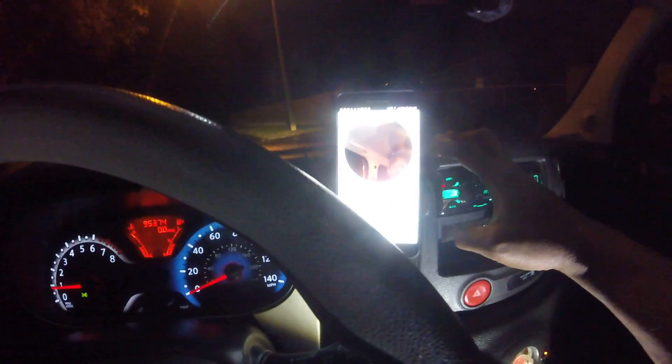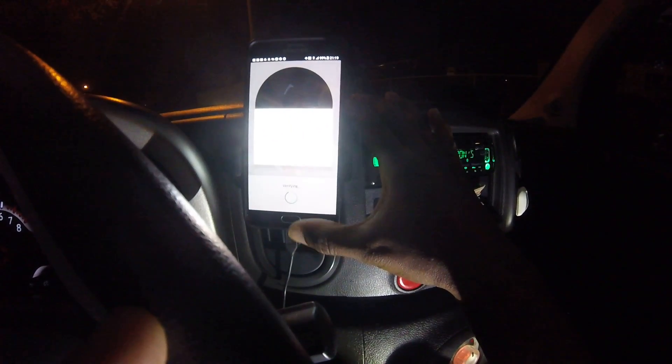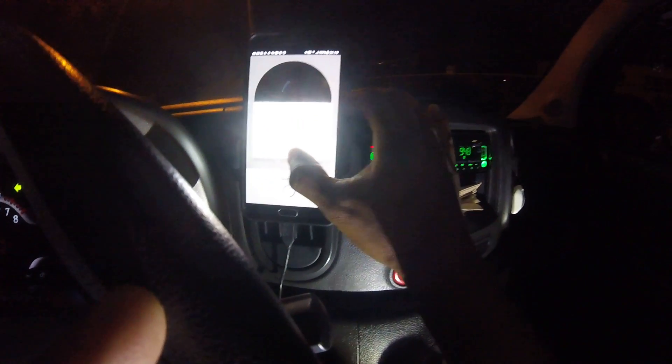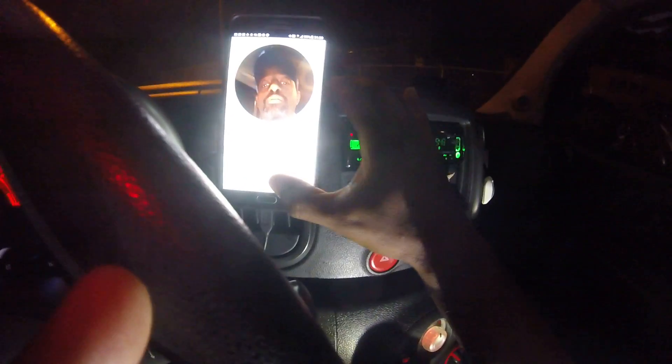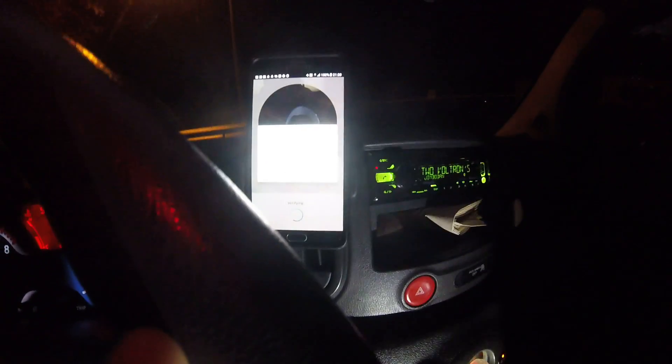So I'm hitting 'Verify Identity.' It says: position your face inside the circle and tap the button to verify your identity. Cannot detect face. All right, we'll try it again. Trying to get close. Let me see if I can get this thing to work.